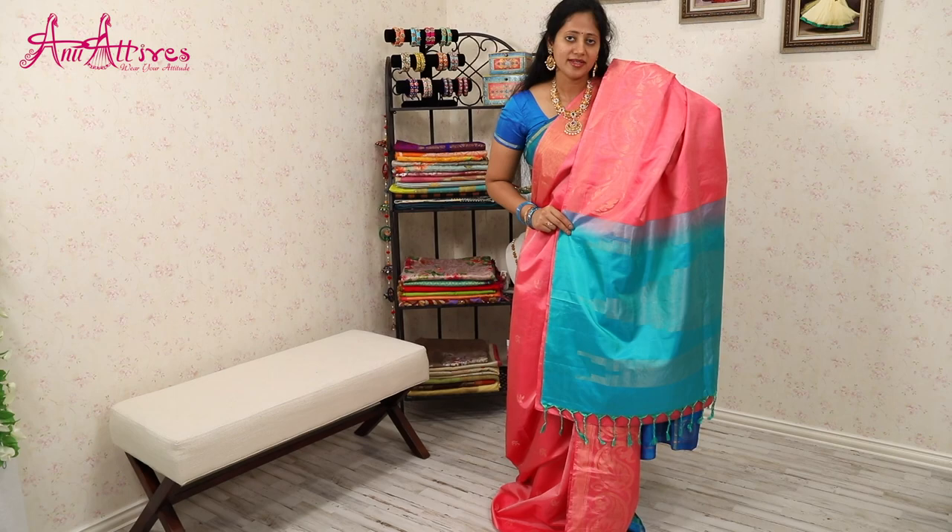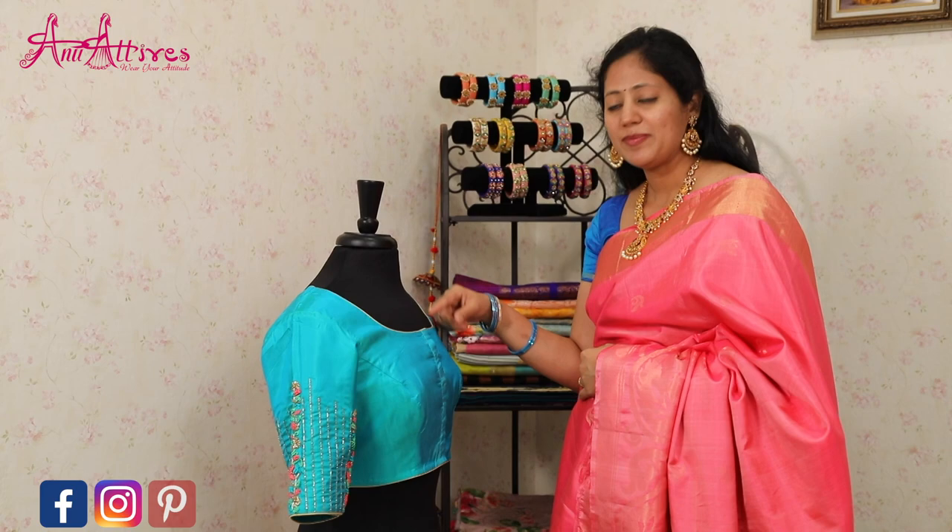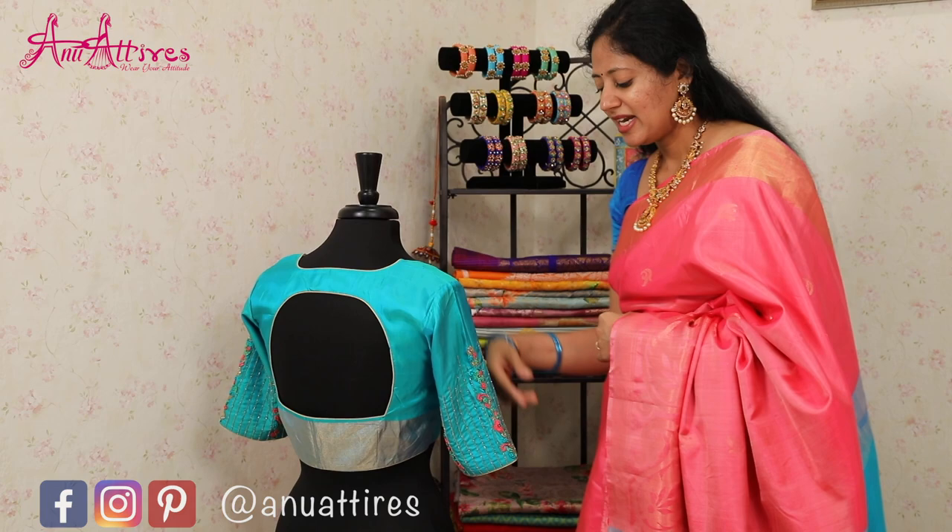This is the contrast blouse for the saree. It has got deep neck front and back with front closure. The highlight of the blouse is the elbow sleeves. It is enriched with kartana, pearl and thread embroidery.